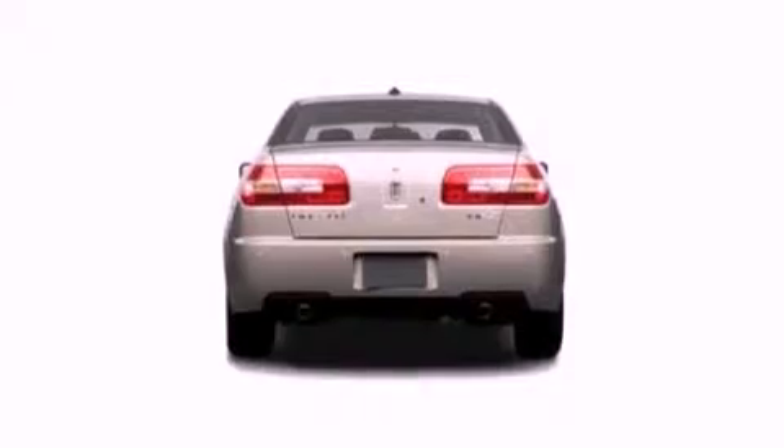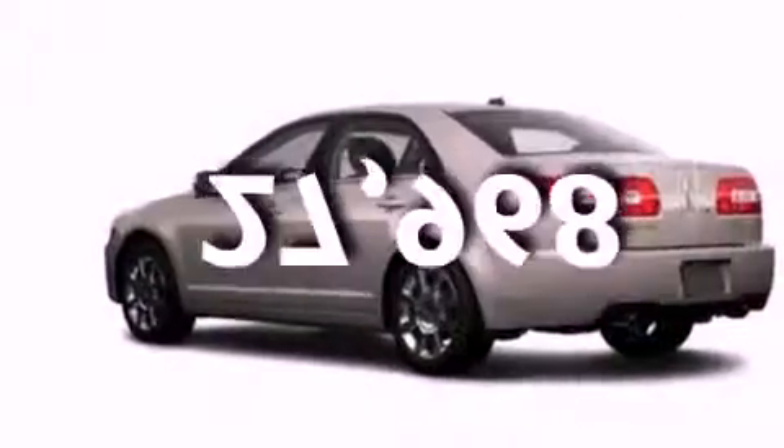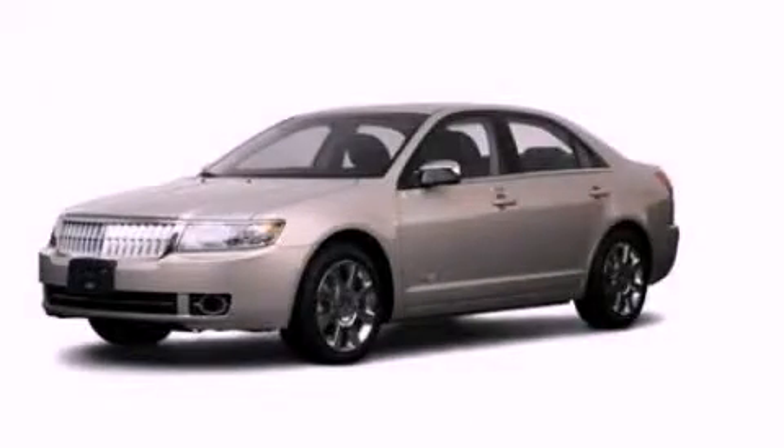Side curtain airbags, air conditioning, and this vehicle has less than 28,000 miles. This vehicle won't last long at this price. Call and arrange a test drive now.